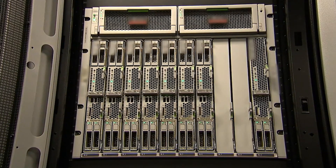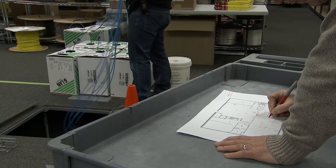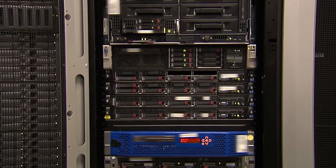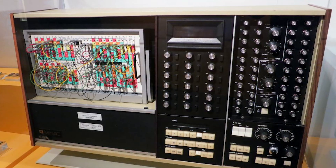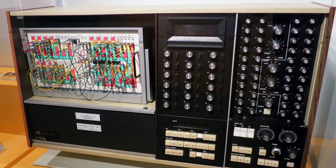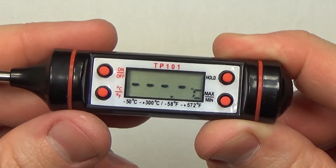The Antikythera mechanism turned out to be essentially an analog computer. Our modern computing devices operate on a binary principle — yes or no. They are also called discrete. But those computers that work with various physical parameters such as speed, length, current, pressure, and others are called analog. They are still used today.